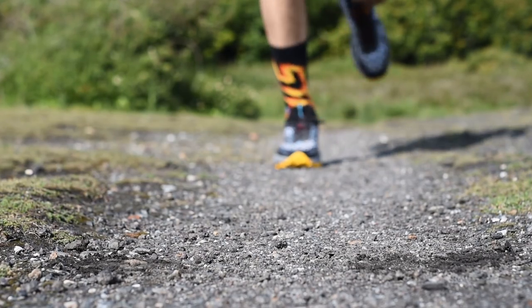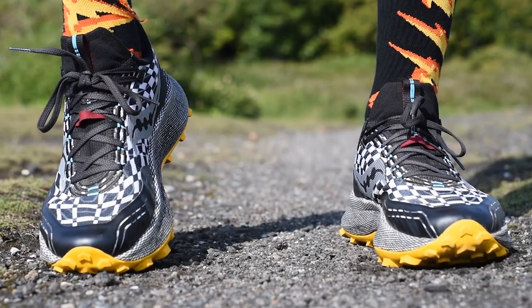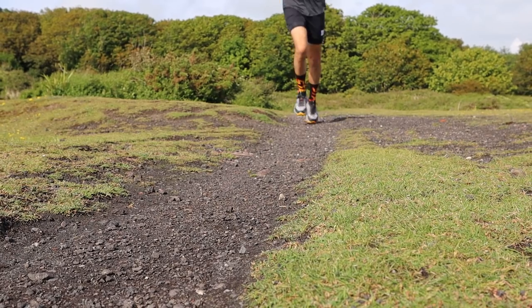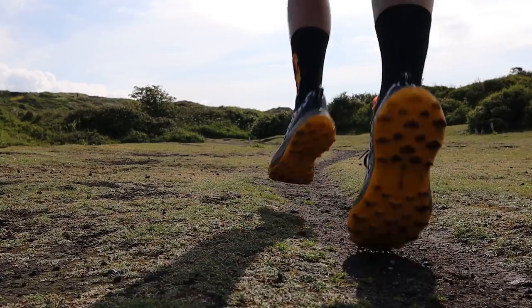I've also grown to like the Endorphin Trail from Saucony. I gave it a hard time in the initial first impressions video because I was expecting something very different, but once I got my head around what type of shoe it is, I've actually enjoyed it. Yes, it is a bit heavy, but for those longer, slower runs when you're just plodding along trying to get the miles in, I've found it really comfortable. For a deeply cushioned trail shoe, it feels really connected and stable underfoot. It would be great to get your feedback — what trail shoes have excited you this year, and what has left you a little disappointed? Let us know in the comments below.